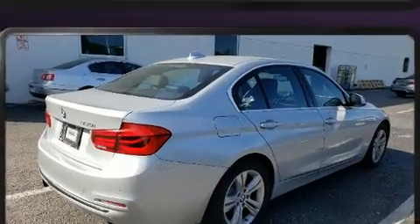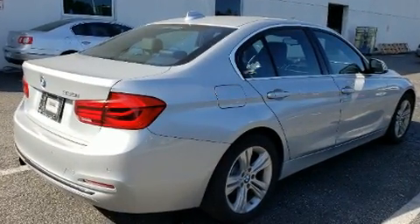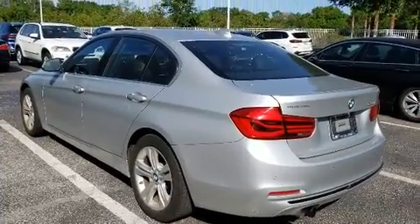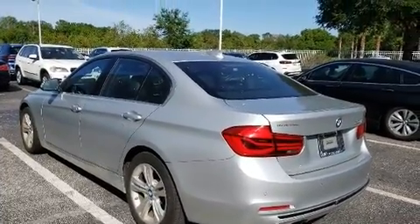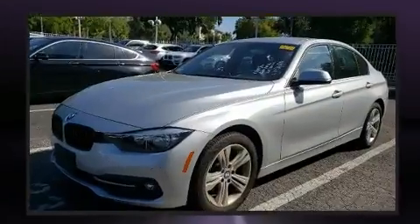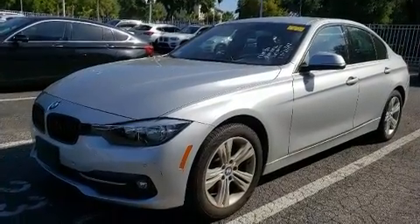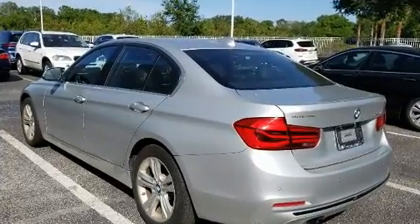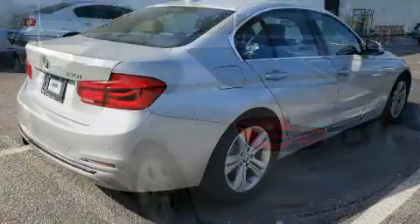BMW ensures the safety and security of its passengers with equipment such as dual front impact airbags, head curtain airbags, brake assist, anti-whiplash front head restraints, a security system, and four-wheel disc brakes with ABS. This car was designed with safety in mind, allowing you to drive with even greater assurance.